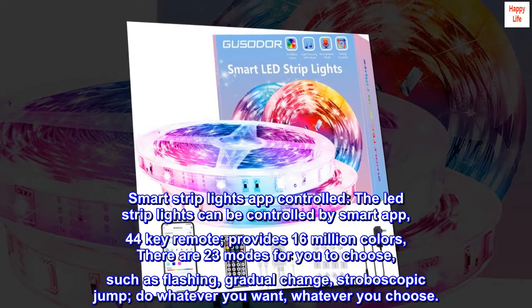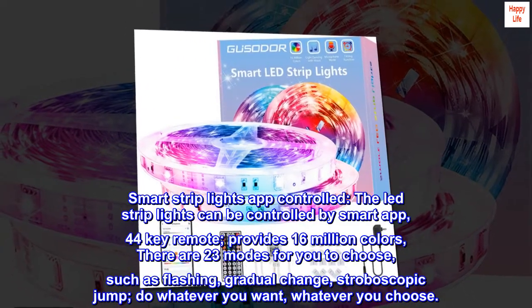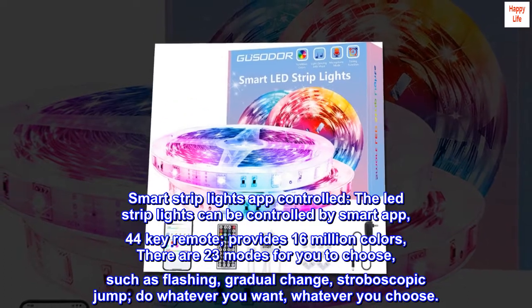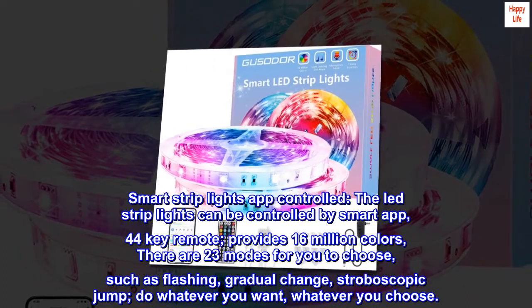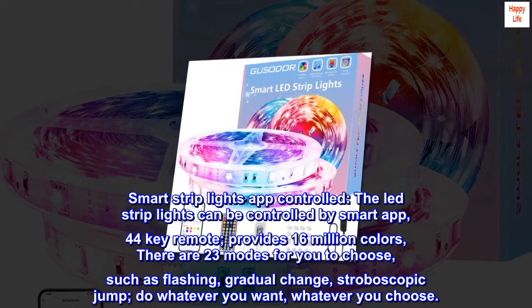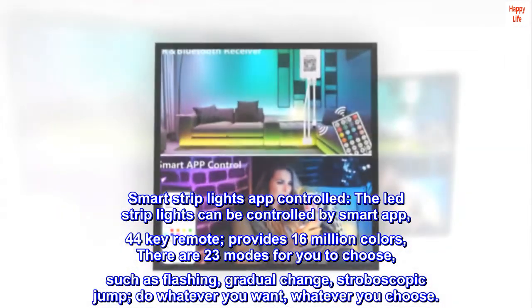Smart Strip Lights App Controlled. The LED Strip Lights can be controlled by Smart App and a 44-key remote. Provides 16 million colors. There are 23 modes for you to choose, such as flashing, gradual change, and stroboscopic jump. Do whatever you want, whatever you choose.